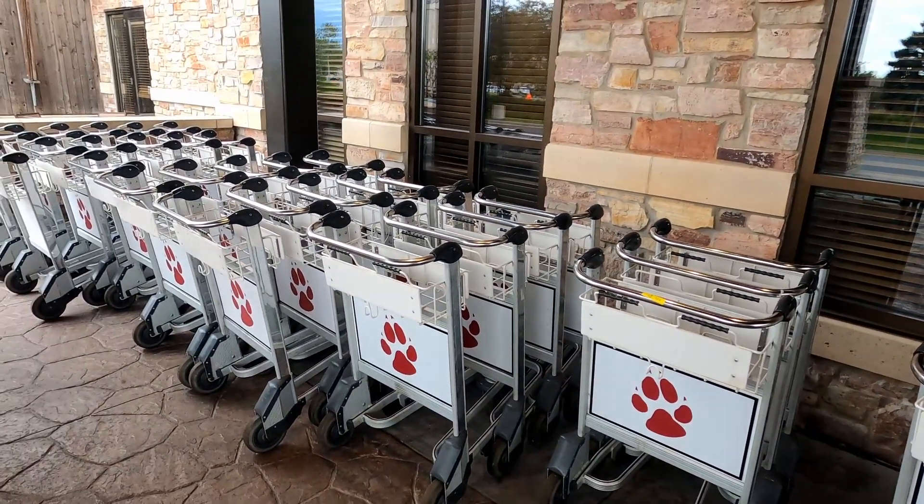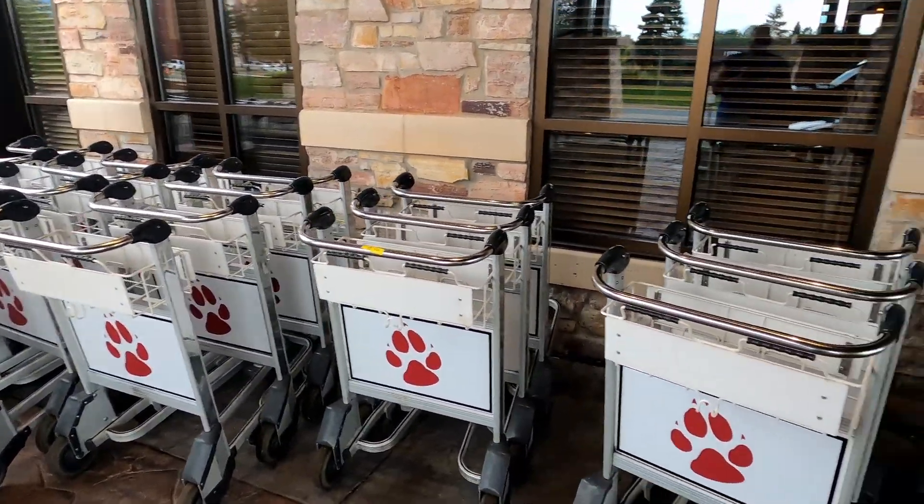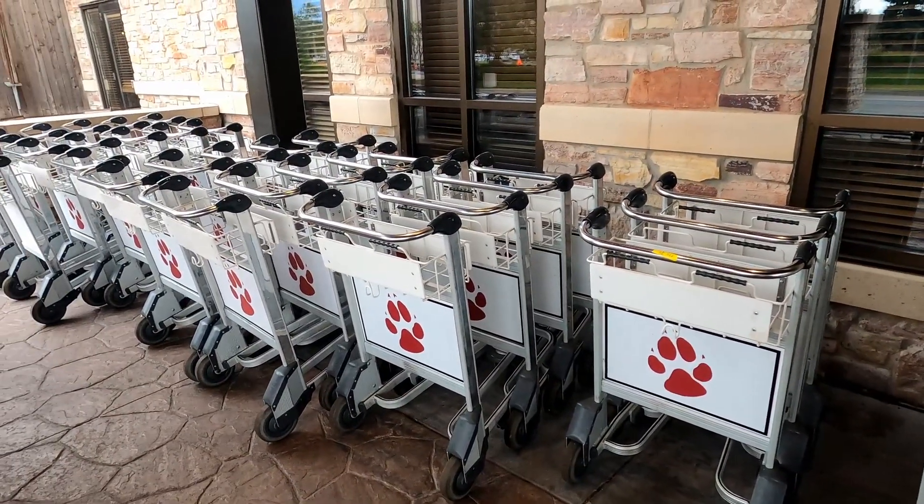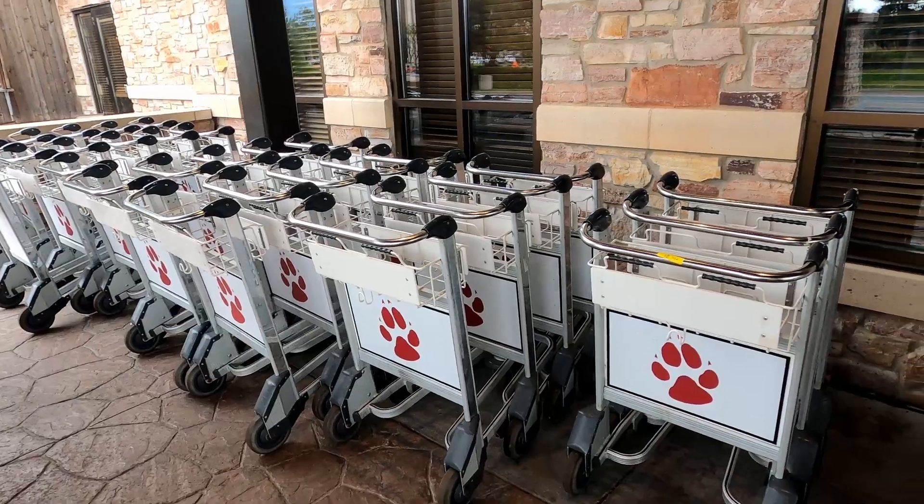Luggage carts are amazing on checkout day. They have brakes on them so you have to hold it down to move your stuff out to the car, but that worked pretty nice.